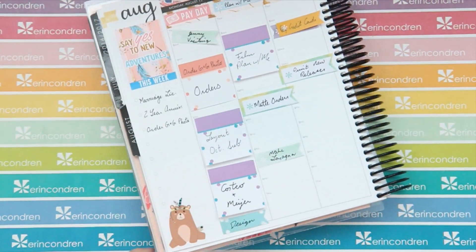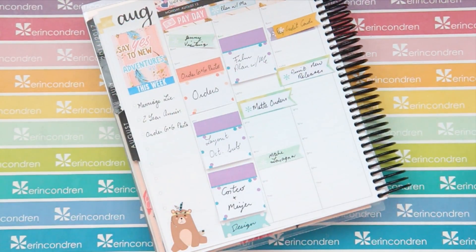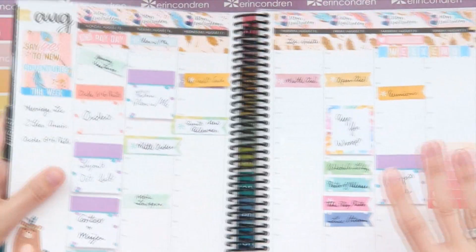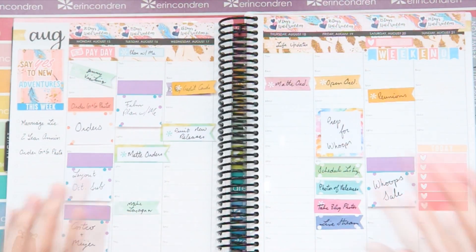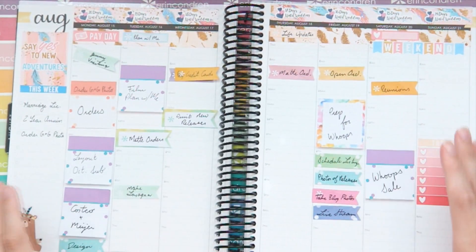I'm going to go in with this bear and put him down at the bottom of the to-do list. Sorry, I didn't realize you couldn't see it - I'm trying a different angle of my tripod this week because I'm constantly seeing my nose pop into the filming space and I feel like an idiot. So I've switched it up a little bit and I'm still trying to figure out how it all fits into frame.